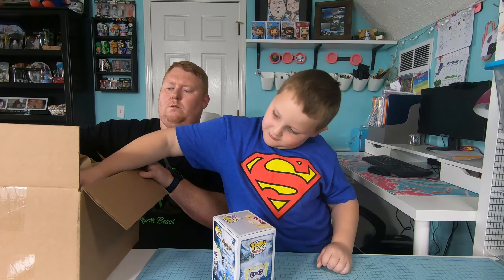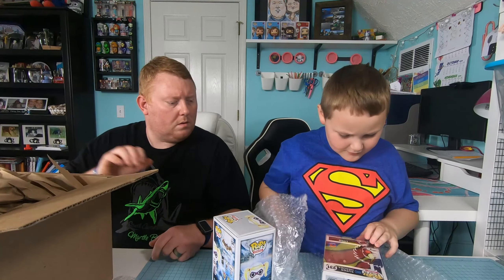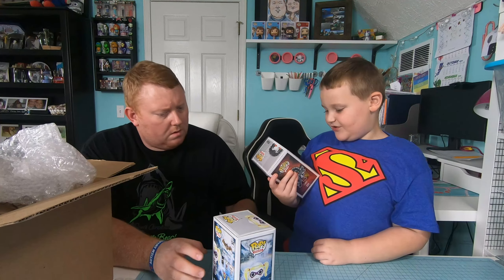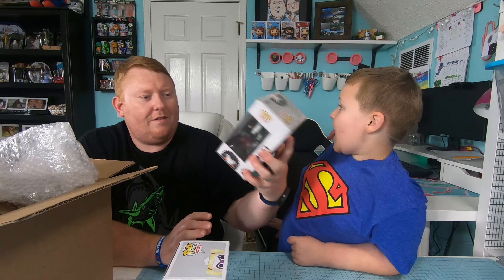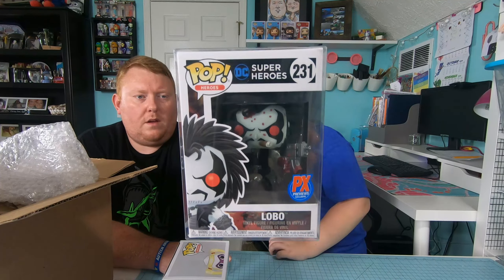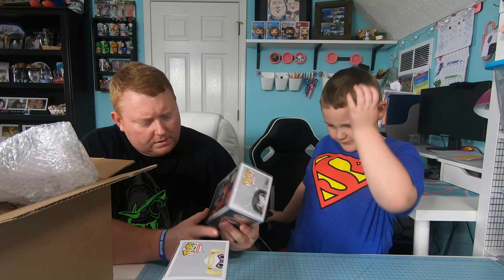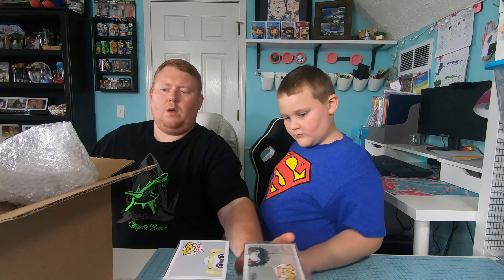What's that one? DC Superheroes — okay, so that's the Bloody Lobo. Bloody Lobo! He's not cute — he's got blood on his face. It's a PX Previews exclusive. Lobo — it's in a protector. I don't think this one was on the picture, but it may be. The other one in here felt like it was in a protector too.